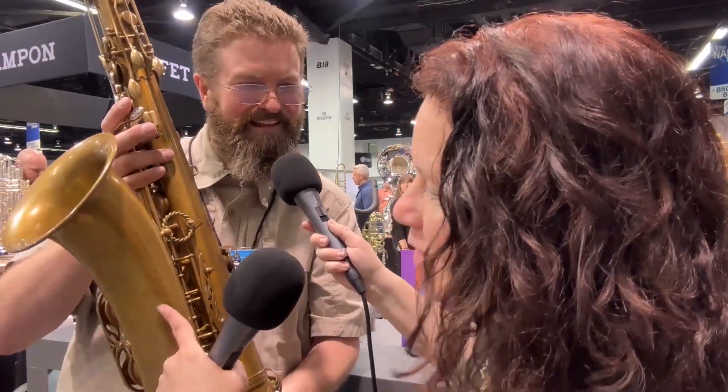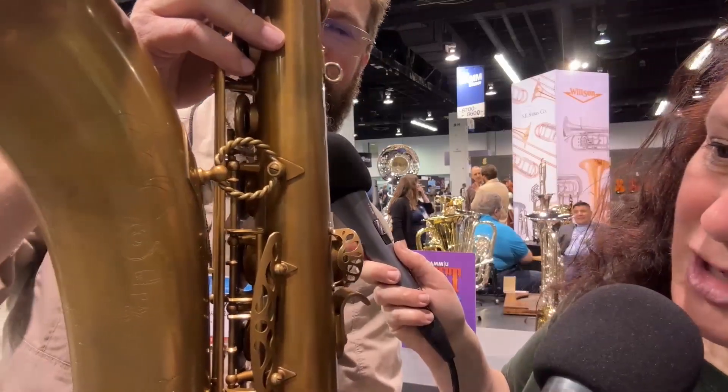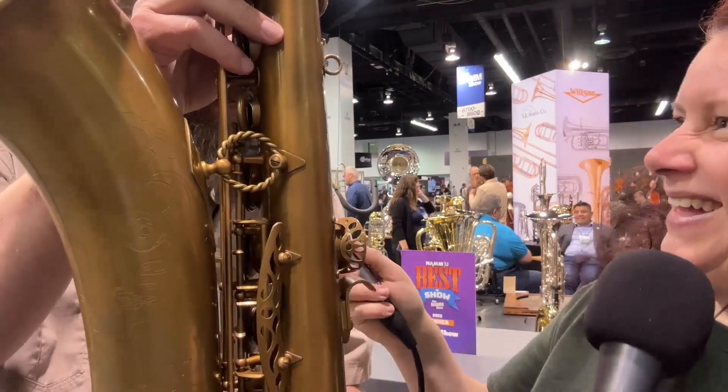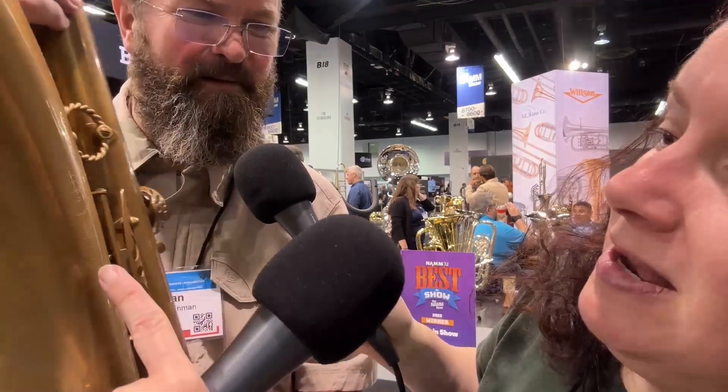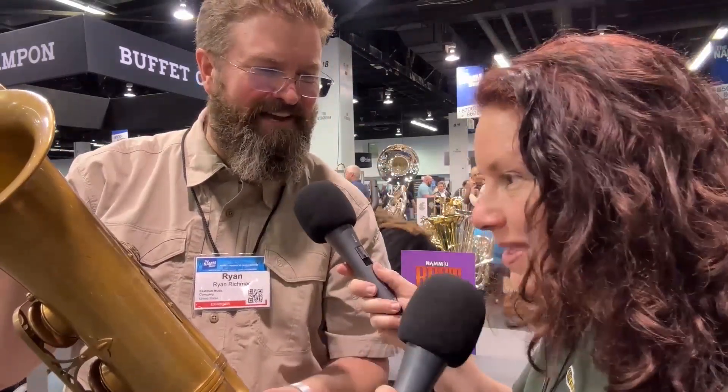On the bell engraving — there's a car, and it looks like it's going to a jazz club on 52nd Street. You can see the '52' and a car going to the 52nd Street jazz club. We have a street scene on the engraving with a car parked in front of a club, and if you look really close you'll see the Eastman logo in the awning of the jazz club.